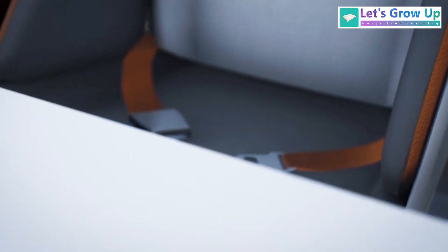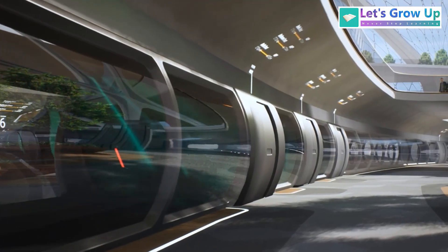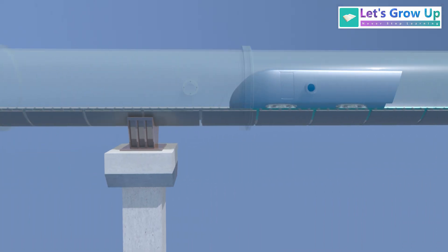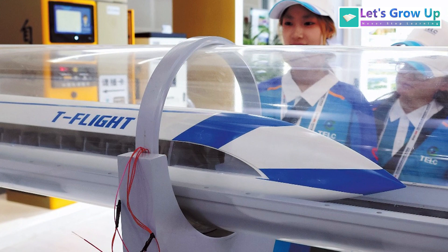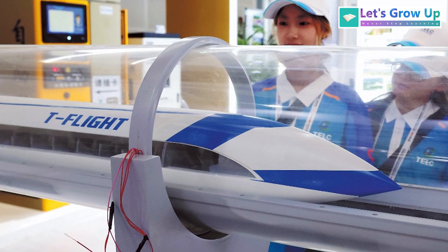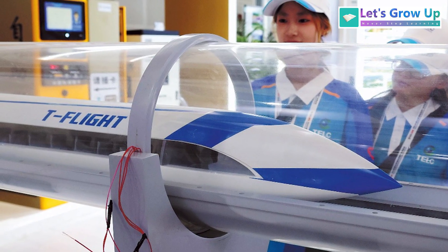As of today, India and several countries in Europe, particularly the Netherlands and Spain, appear to have significant ongoing development and testing activities in the Hyperloop field. China is also pursuing its own high-speed vacuum tube transport technology. We don't know exactly what will happen, but the possibilities are very exciting. What do you think about this technology? Share your comment.